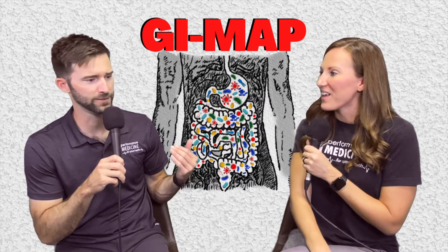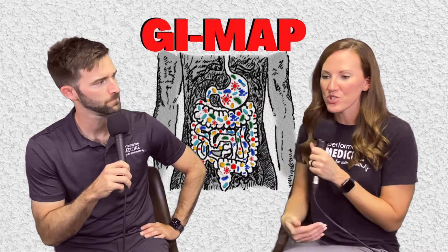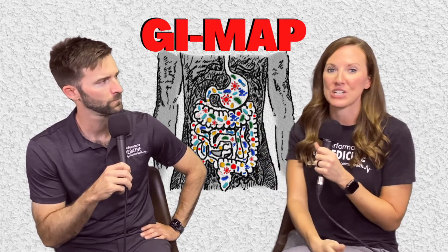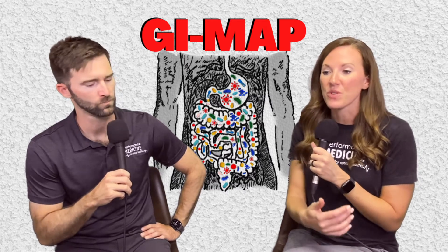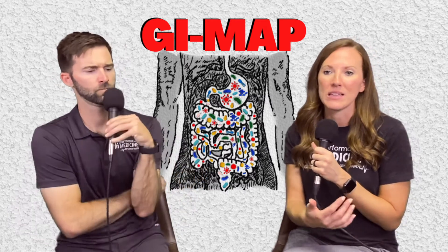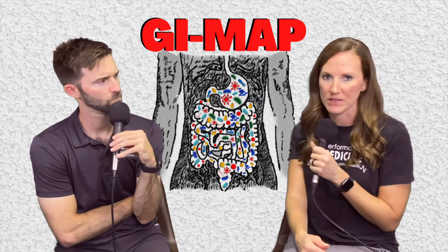What do the results look like? It's like five pages. The first page goes through looking at pathogenic bacteria — that's the worst of the worst stuff that we don't want to see. It's looking for E. coli, C. diff, salmonella, and things like that that we absolutely don't want to find.